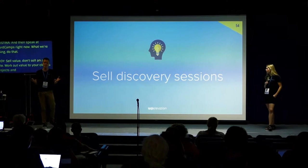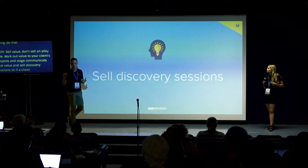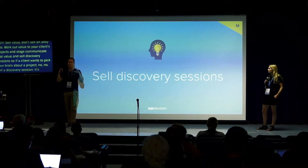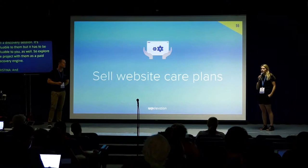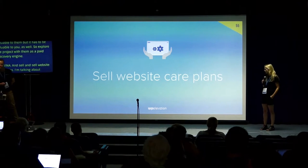Sell discovery sessions. If a client wants to pick your brain about their project, sell a paid discovery session — it's valuable to them, but it has to be valuable to you as well. Explore the project with them as a paid discovery session. Then sell website care plans — I'm talking about website care plans at 4 o'clock this afternoon; come to that talk and figure out how to do it.